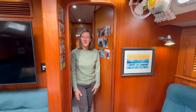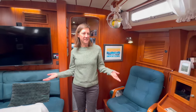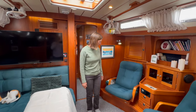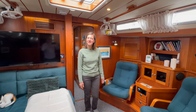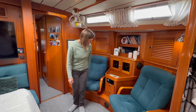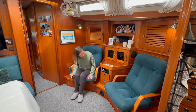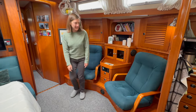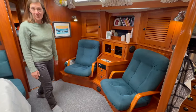Moving back from the forward berths, we have our main living area — the main salon. We spend most of our time here when we're down below relaxing. These are our two favorite chairs where we sit and have our coffee every morning.